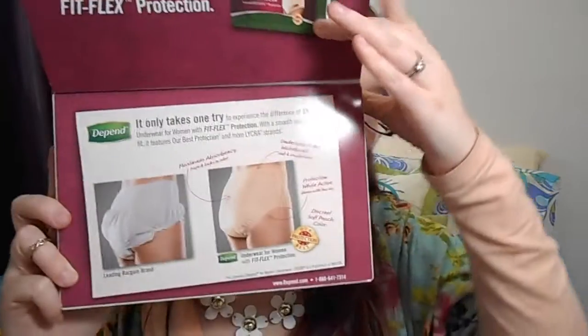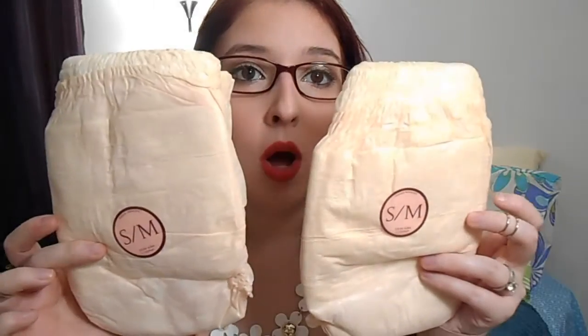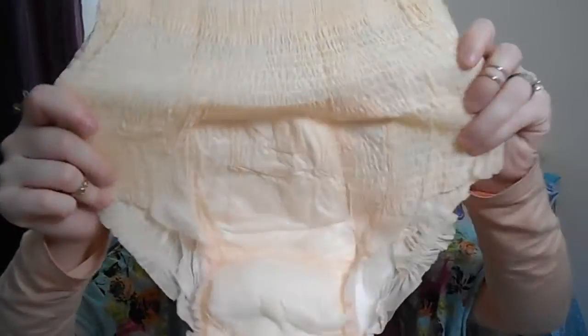I'll admit — I had no idea these were diapers when I ordered them. I'll show them anyway; I'll give them away since I'm sure someone can use them. They come in a cute box that flips open to show what they look like — mine are the high-waisted ones. I don't need diapers, but they were free. Two size small-medium high-waisted diapers — and honestly they look really huge for small-medium.